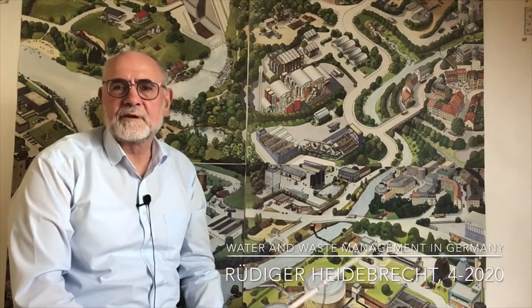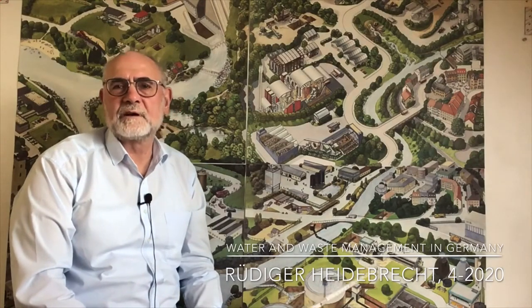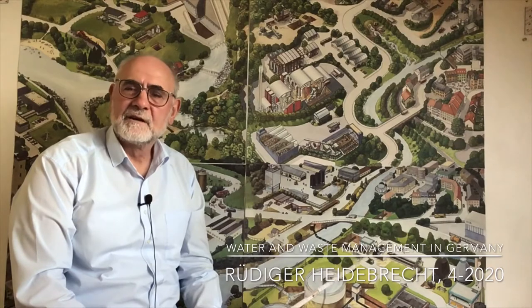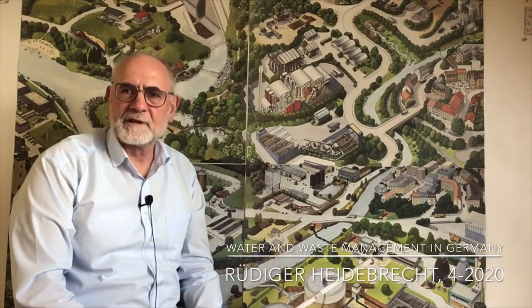Welcome everybody to this poster show. I would like to explain four posters. My name is Rudiger Heideweicht. I'm head of the Department Training and International Cooperation at DWA, the German Association for Water, Waste, Water and Waste.